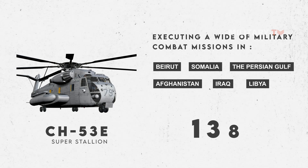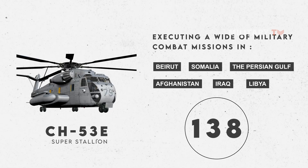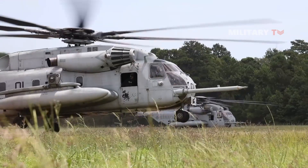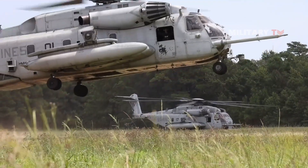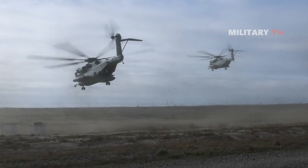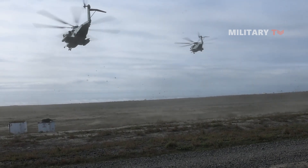138 CH-53E aircraft are currently in service. The CH-53E is now out of production and is undergoing a rolling phase of rebuilding, upgrading, and boosting safety, reliability, and capabilities — known as a reset for the Super Stallion — to ensure that the CH-53E retains mission capability until it is replaced by the CH-53K King Stallion.